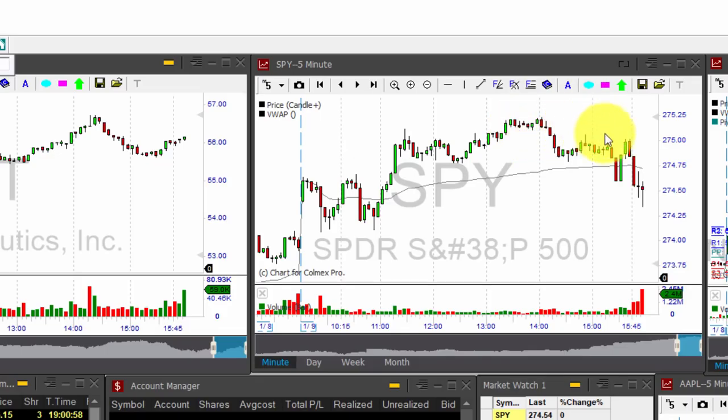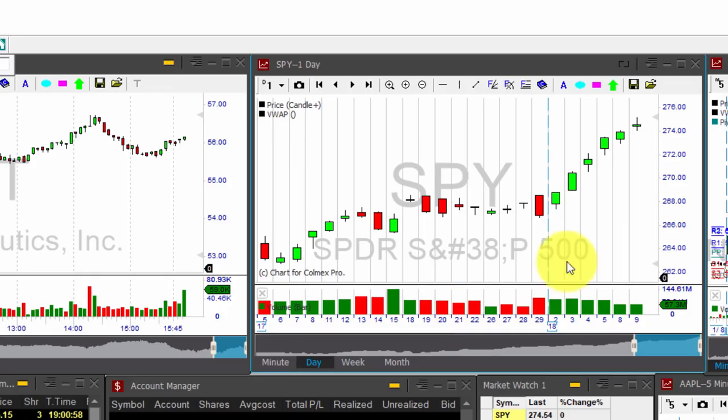We did see some selling pressure at the end of the day. I wouldn't read too much into it — this is mostly some profit-taking. The only blemish on this impressive new year's rally — let's just take a look at the daily chart.